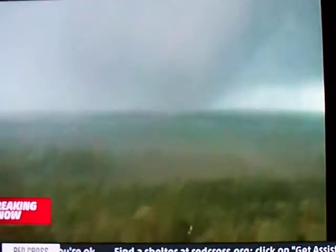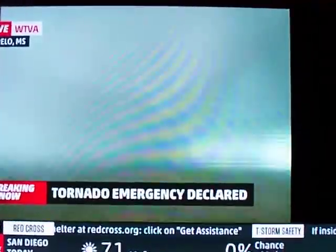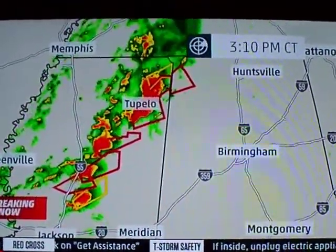There you see that wedge shape there off in the distance — a multi-vortex tornado. We're hearing about lots of damage there in the Tupelo area, and that storm is now moving off to the north and to the east of Tupelo.